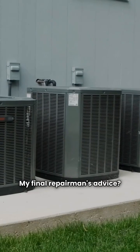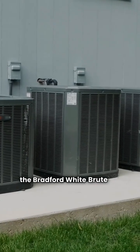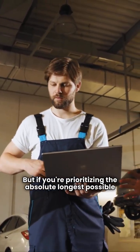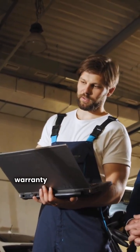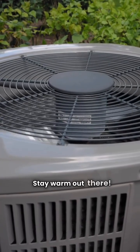My final repairman's advice: if you want an American-made, time-tested brand, the Bradford White Brute is a great choice. But if you're prioritizing the absolute longest possible heat exchanger protection, the HTP Elite Ultra's lifetime warranty is a serious factor you can't ignore. That's it for this comparison. Stay warm out there.